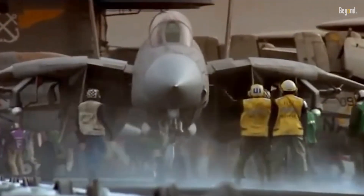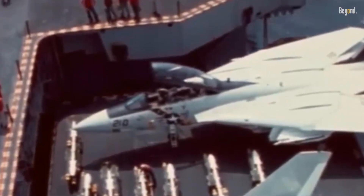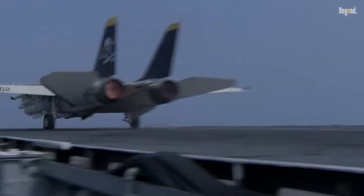Did you know the legendary F-14 Tomcat, retired by the US Navy, still flies combat missions today — but not for America? This iconic jet, immortalized by Top Gun, remains a symbol of air superiority decades after its 2006 retirement.